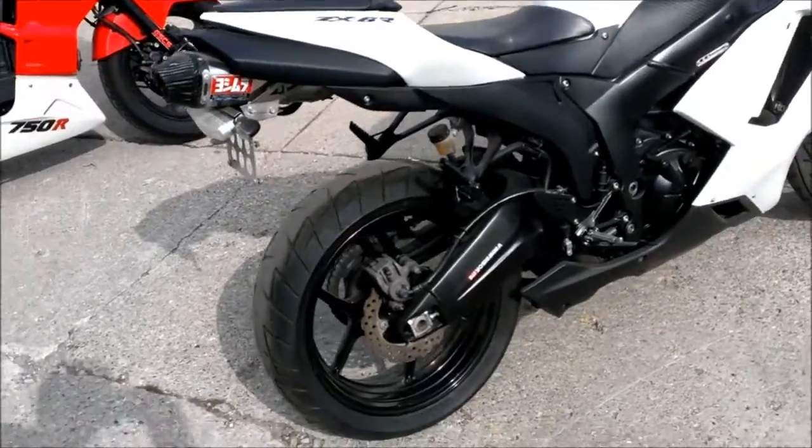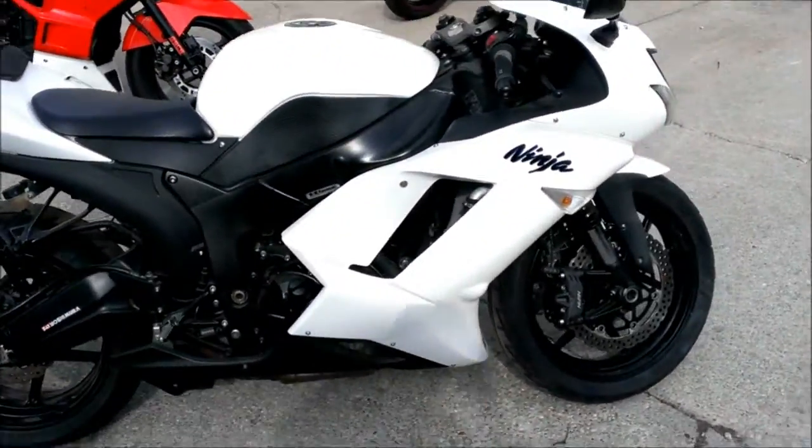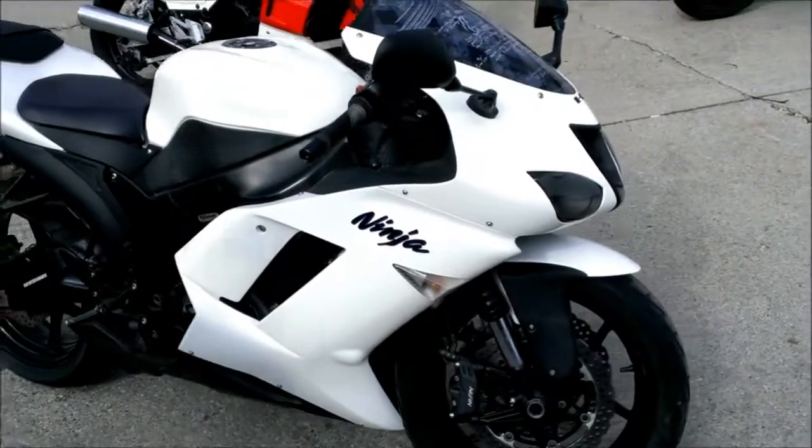It's just been serviced at a dealership, all the fluids changed and ready for the street. Don't miss this unique Cool Ninja for only $69.99.